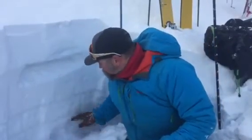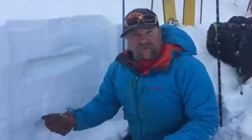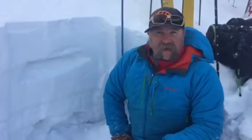Also in the bottom of the snowpack, we are finding some facets, some larger grain facets, so those are some layers to keep our eye on as the storm comes in. Ski and ride safe.